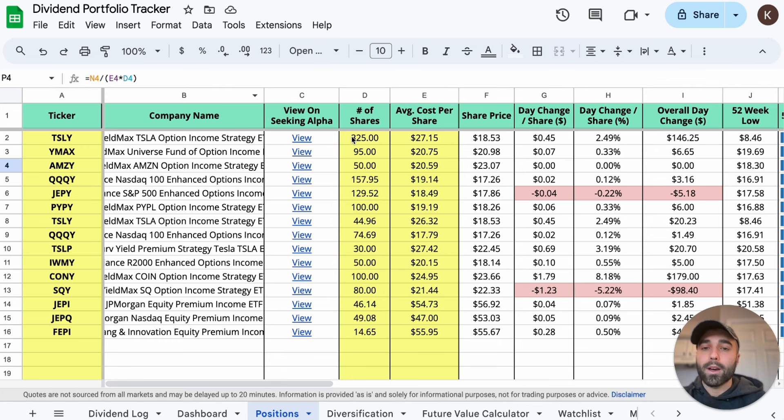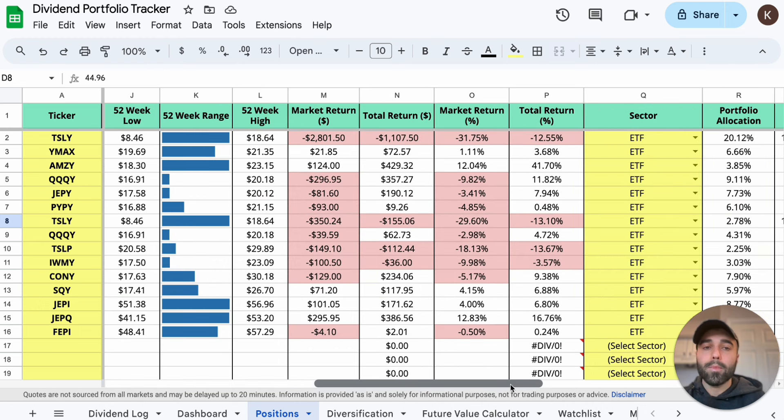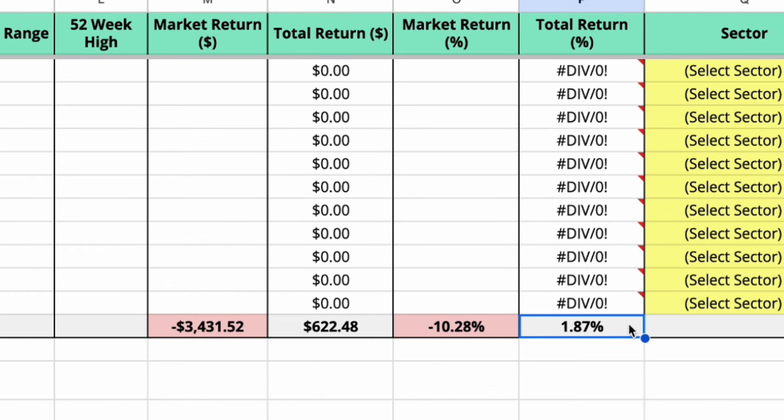I updated my dividend portfolio tracker, cutting my TSLY shares in half. My average share cost is $27.15. In my M1 Finance portfolio I had about 88 shares and now have 44.96 shares at an average cost of $26.32. My market return — price alone — is down 31.7%, but total return including dividends is down only 12.55%. We could have a massive day or week for TSLY and then I'll be positive. In M1 Finance I'm down 13.1%.